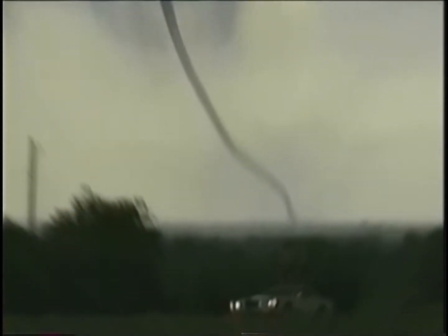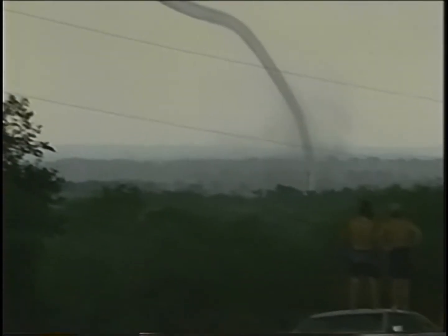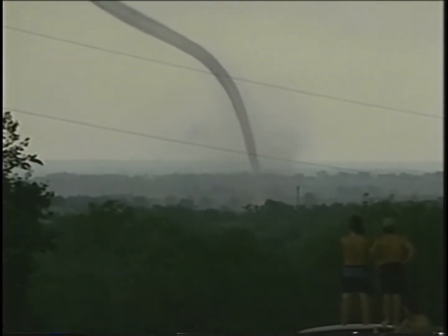The storm was classified as an F5, the most destructive. Wind speeds reached 260 miles an hour.